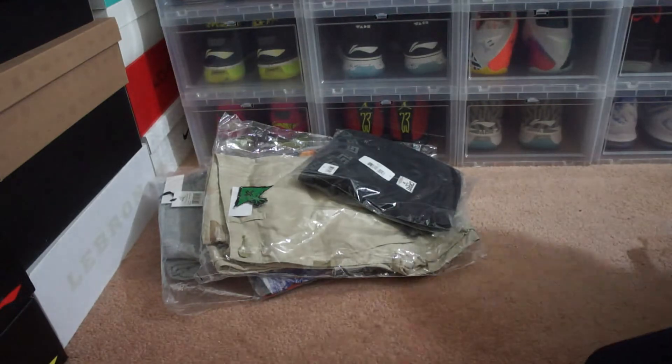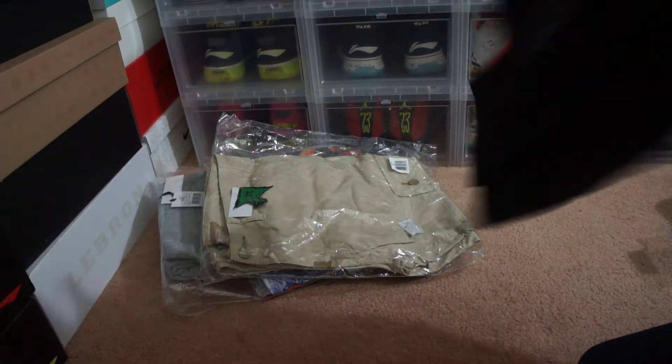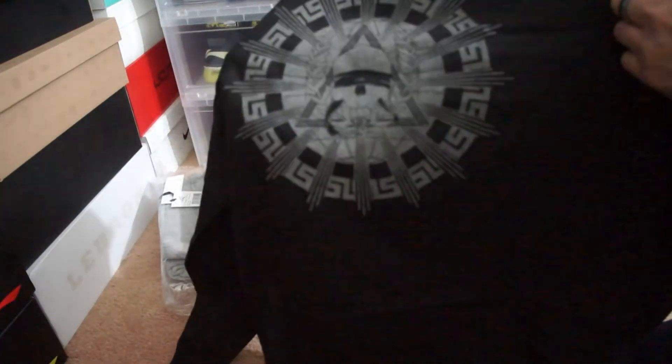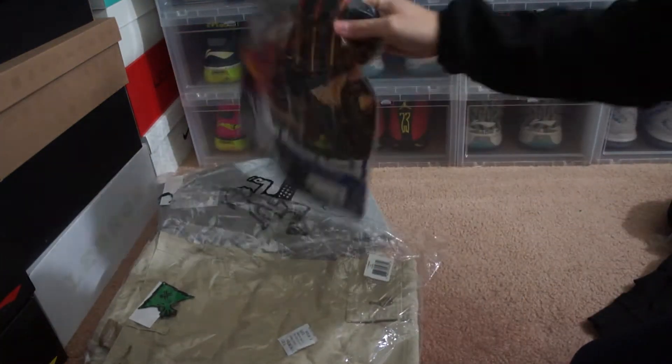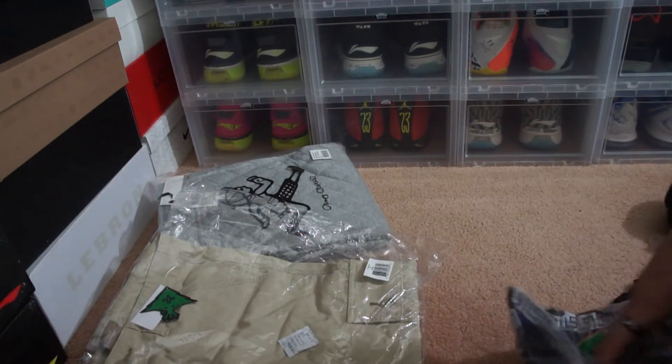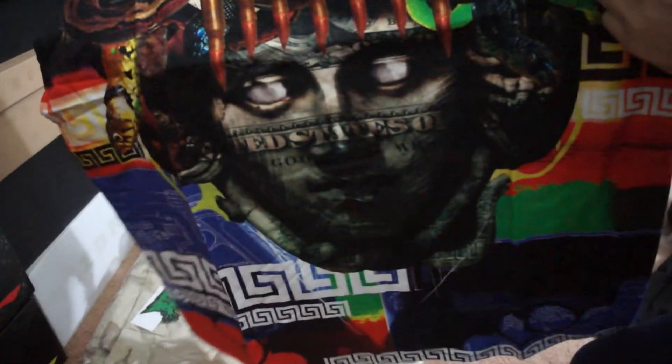This one is in black — Crooks and Castles. There's the Crooks and Castles shirt. And then another Crooks and Castles shirt, this one has a little bit more color to it, and it's got the Medusa head right in the middle.